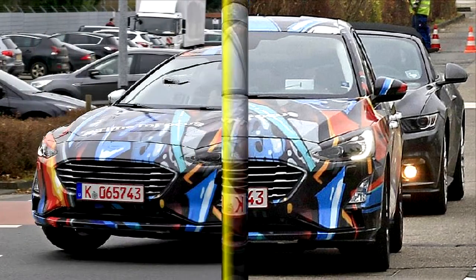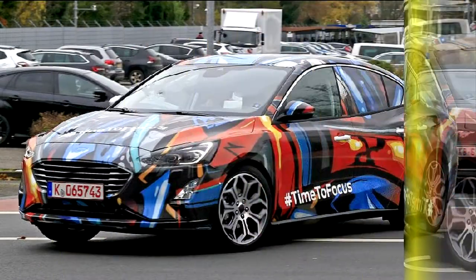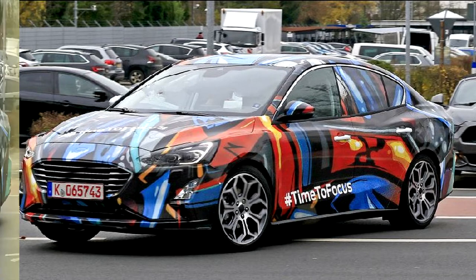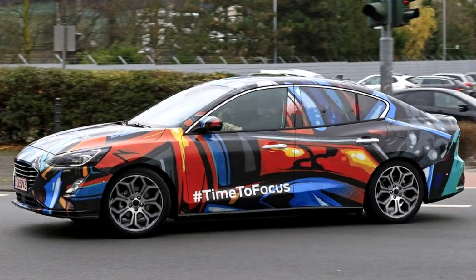Not quite a month ago, one of our spy photographers captured a brightly wrapped 2019 Ford Focus prototype running around. That was a hatchback, though. Now there seems to be at least one sedan variant with the same color scheme out in the world testing. Shown above, it unsurprisingly shares quite a bit with the hatchback, including that hashtag.